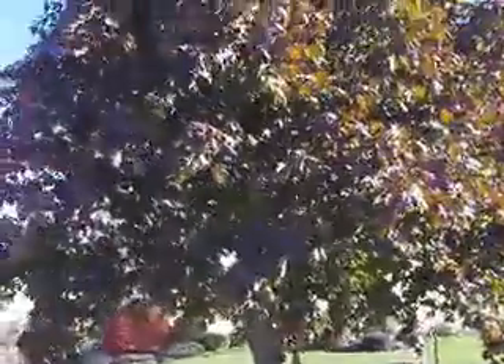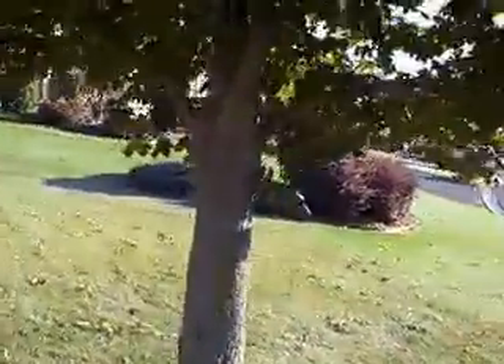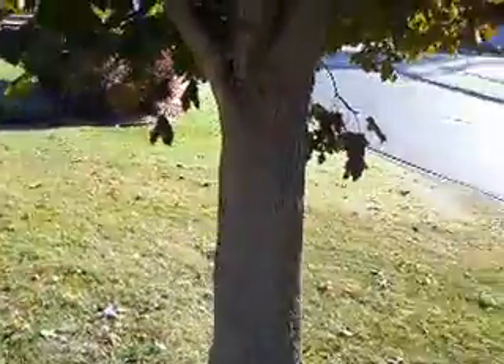I will show you. This is the purple crimson king maple, and the canker is not bad, but I think I traced it to its origin.